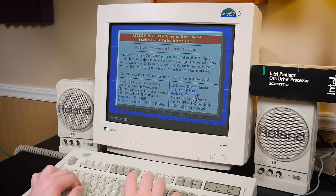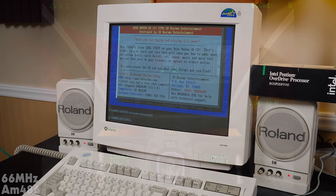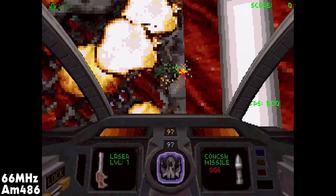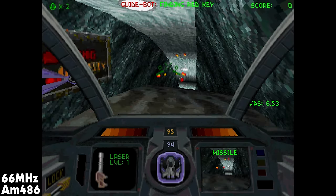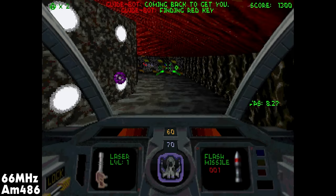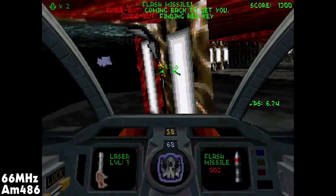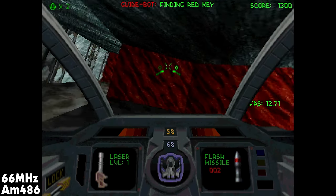Let's try Descent 2, another one that ran like total garbage on the 486. Here's the direct capture from the 66 megahertz AMD CPU: single digits, low teens, a little better than Duke 3D but not great — even when cranking the detail all the way down to the lowest you only get a few extra frames. I would have played this when I was a kid regardless, it's such a cool game. But it's not great nowadays, that's for sure.